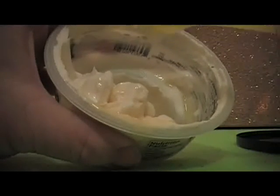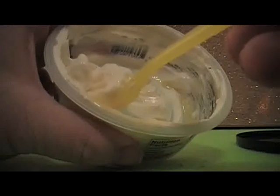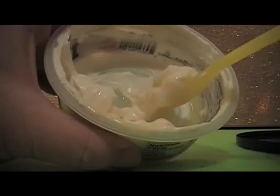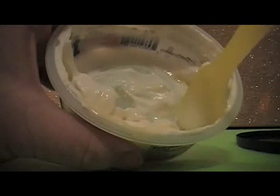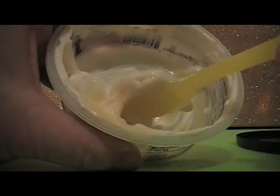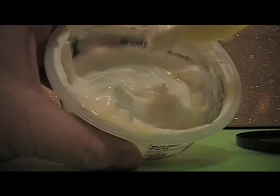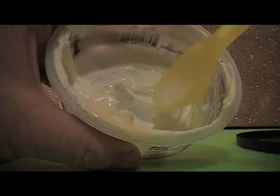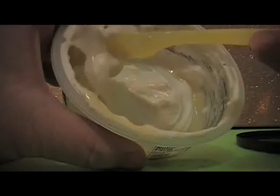Leave a comment — what's your favorite kind of yogurt? If you have the money, I would say try this once or twice, it is pretty good. Anyway, leave a comment, like and subscribe. I'm going to finish this up. I'll see you later.